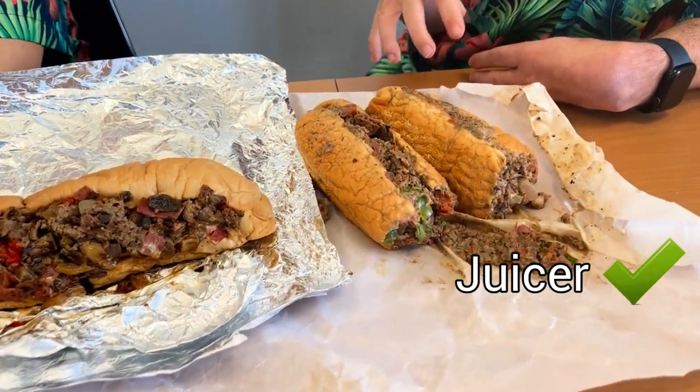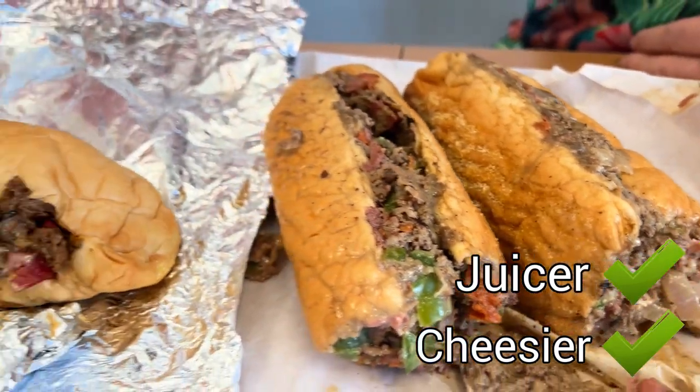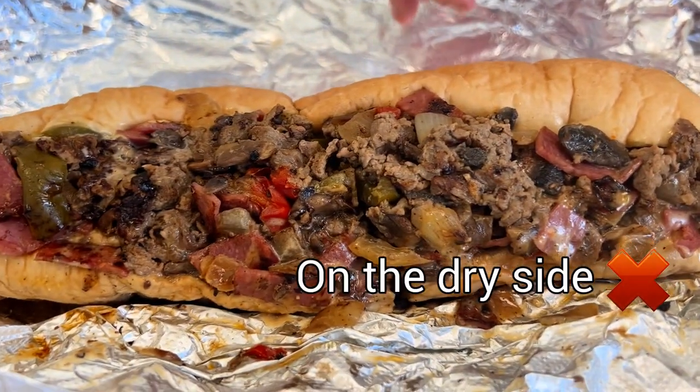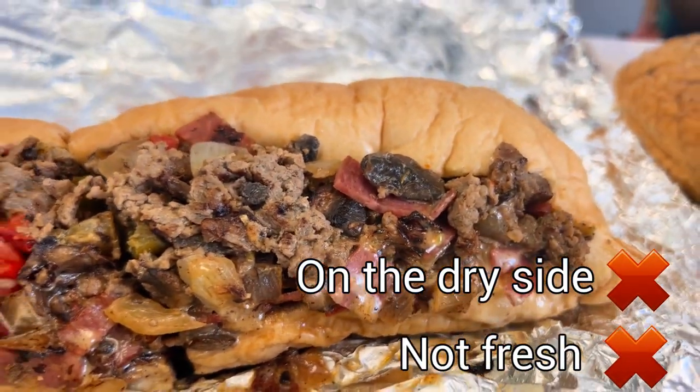Personally, looking at the two, this one looks juicier and cheesier — it just looks more appealing. The other one looks a little dry to me, and it looks like it wasn't fresh. It's not properly made, if you ask me.